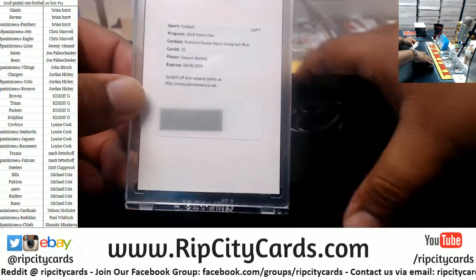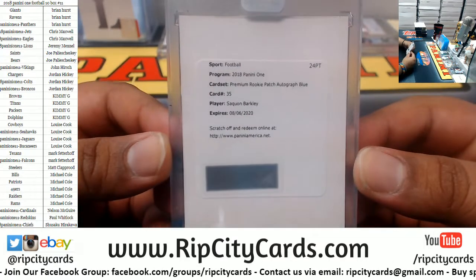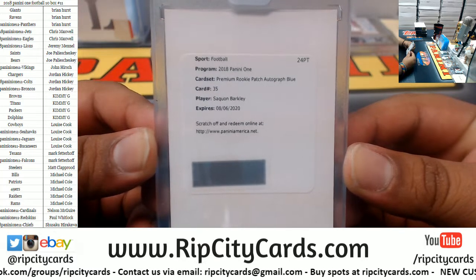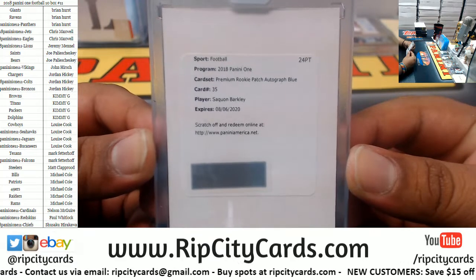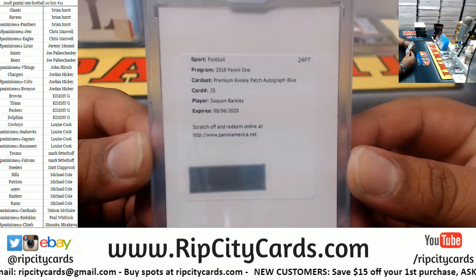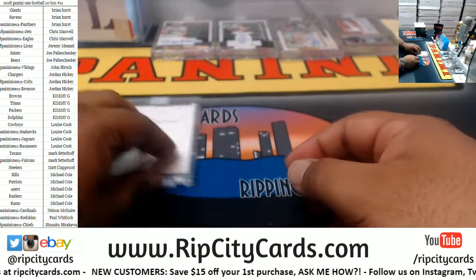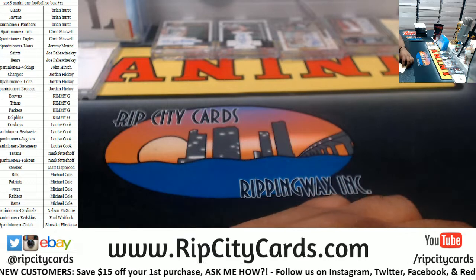Another redemption — oh, there you go Brian. I know you've been waiting for this to break, and patience is a virtue my dude, and you have been rewarded handsomely. A premium rookie patch autograph blue for Mr. Saquon Barkley — only the Rookie of the Year. Not bad at all, oh very nice!